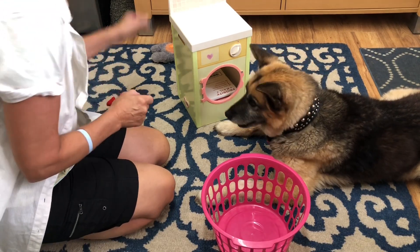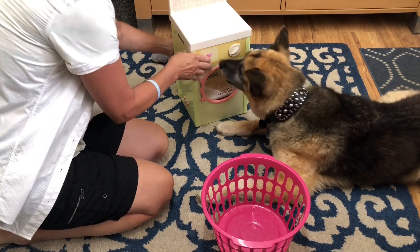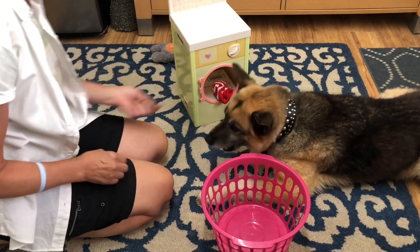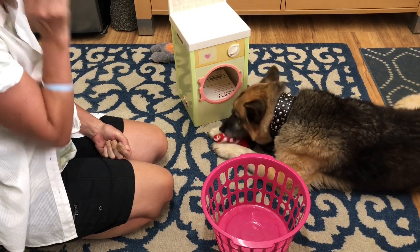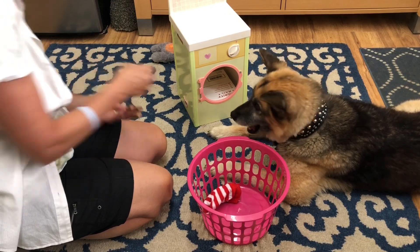Alright, so why don't you start — remove this all forward a little bit. Ready? Okay, what are you going to do with the laundry? Put it in the basket. Yeah, are you going to put it in the basket there? Oh, good boy. Really good boy, Liam.